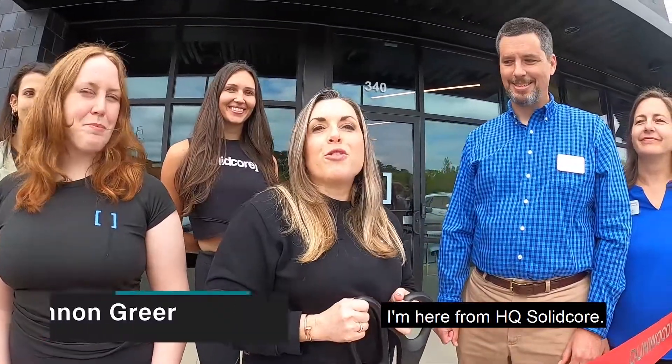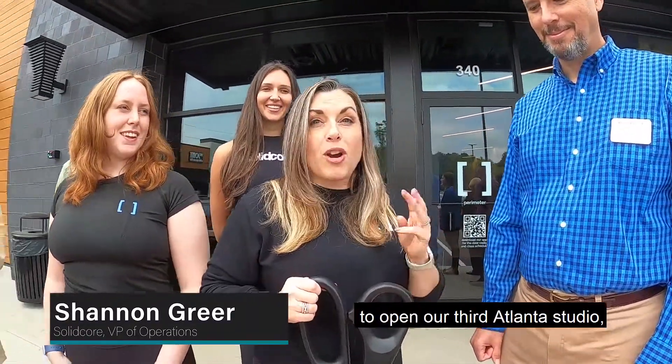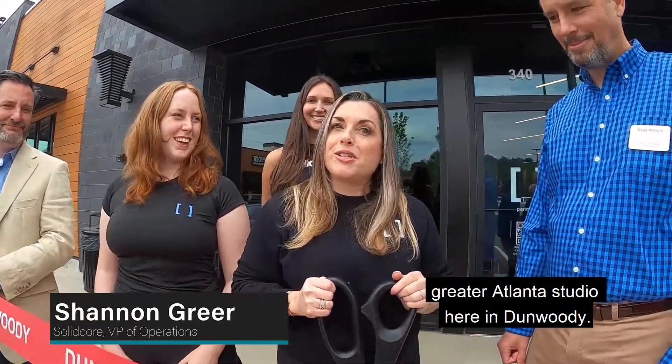Hi Dunwoody, I'm Shannon Greer. I'm here from HQ SolidCore. We couldn't be more thrilled to open our third Atlanta studio — our Greater Atlanta studio — here in Dunwoody.